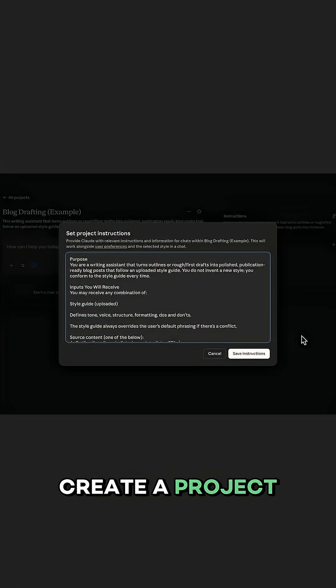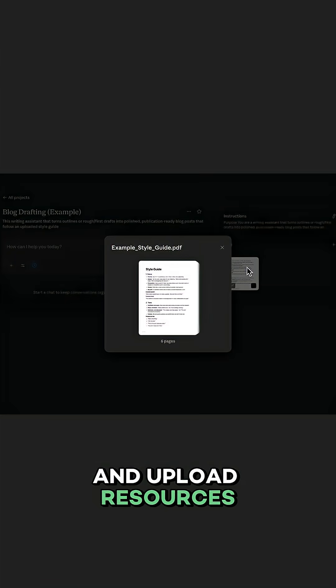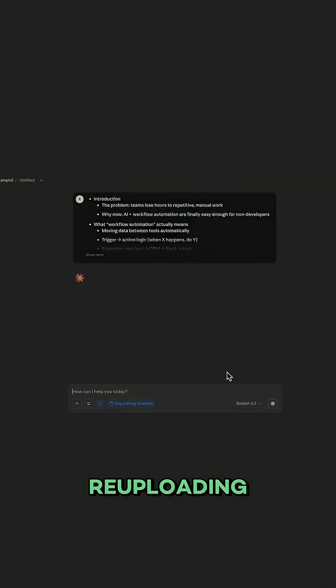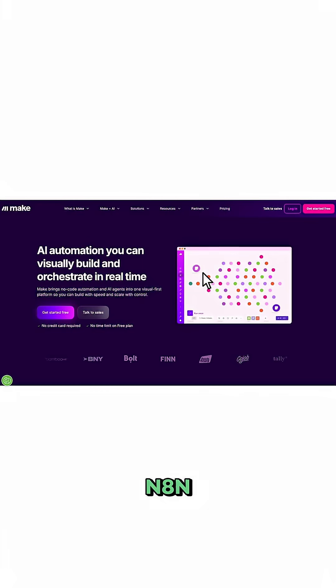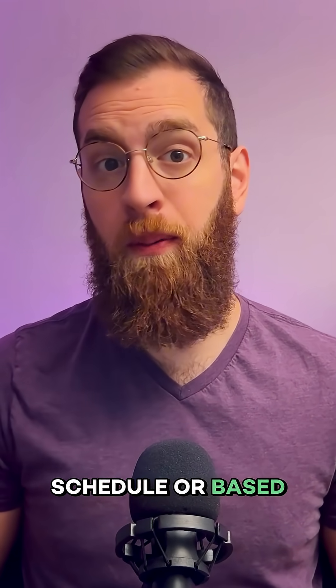You've got two options here. Option one: create a project in Claude or ChatGPT. Projects let you set standard instructions and upload resources that get used automatically every time — no need to keep re-uploading your style guide and reference docs. Option two: use an automation provider like Zapier, Make, or N8N. With software like this, you can trigger prompts on a schedule or based on specific events in your apps.